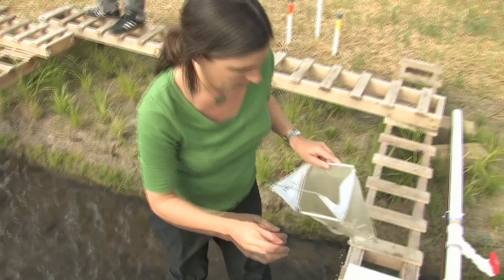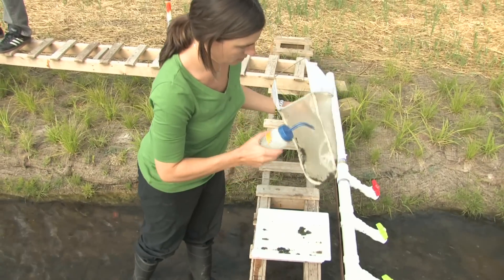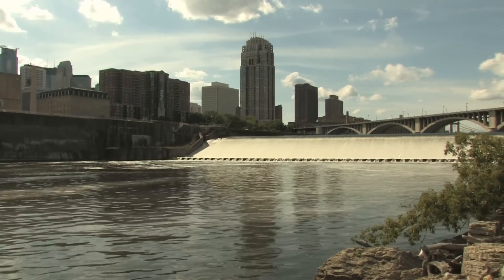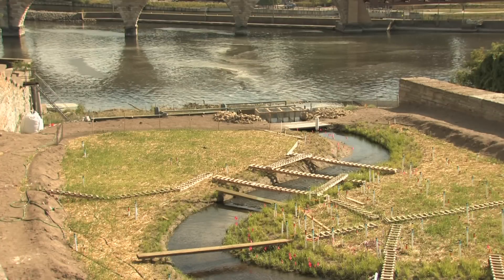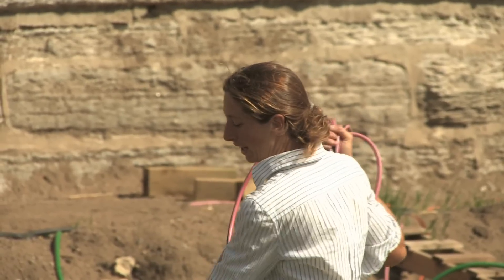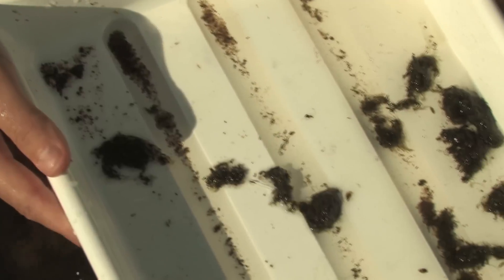This human-made stream gives researchers control over things like sediment levels and flow rates, something a wild river setting wouldn't provide. But having the lab outdoors is important because indoor labs don't give researchers like Ann Lightbody the sunlight, weather conditions, plants, and animals needed to create those lifelike conditions.